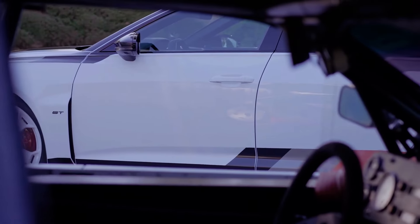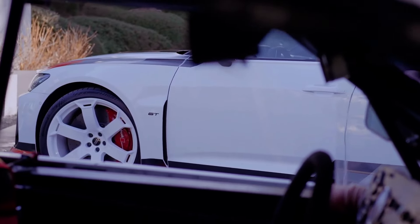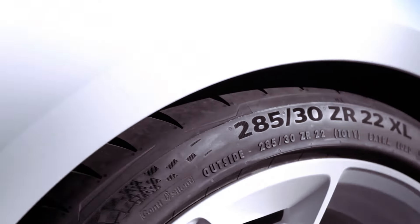Beneath its striking exterior, the RS6 Avant houses a formidable twin-turbocharged 4.0-liter V8 engine, delivering an impressive 621 horsepower and 627 pound-feet of torque.